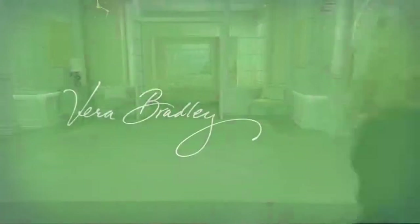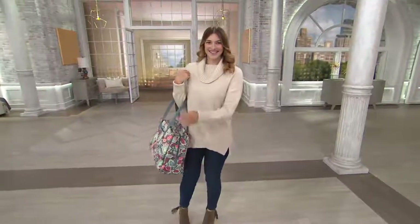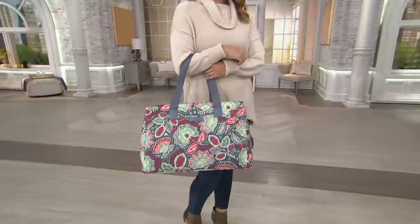I know what I'm ordering when I get off the air — I'm going to tell my husband I don't have a Vera that has RFID, so I have a reason. I feel like it's not just going to end with the Sweetheart Floral — I feel like you're shopping for more than one print.